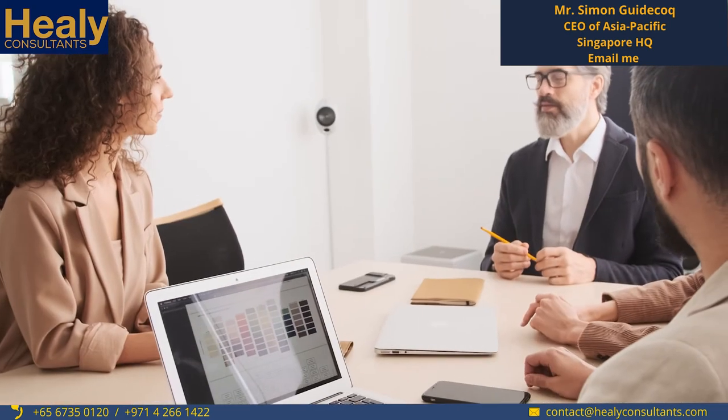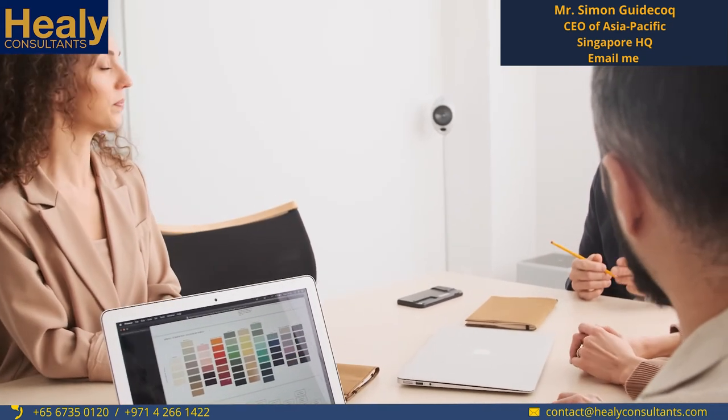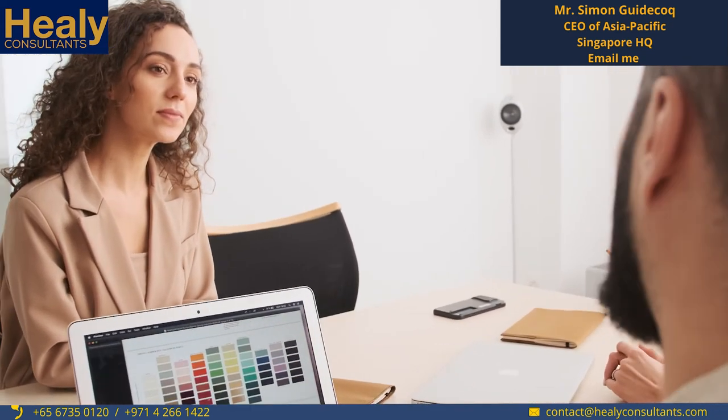The process involves determining who are going to be the shareholders and directors of the business, and also allocating the amount of capital you want to invest in the company. It can start from one Singapore dollar or one US dollar — there is otherwise no minimum capital requirement. You also need to confirm the company name and business activities.